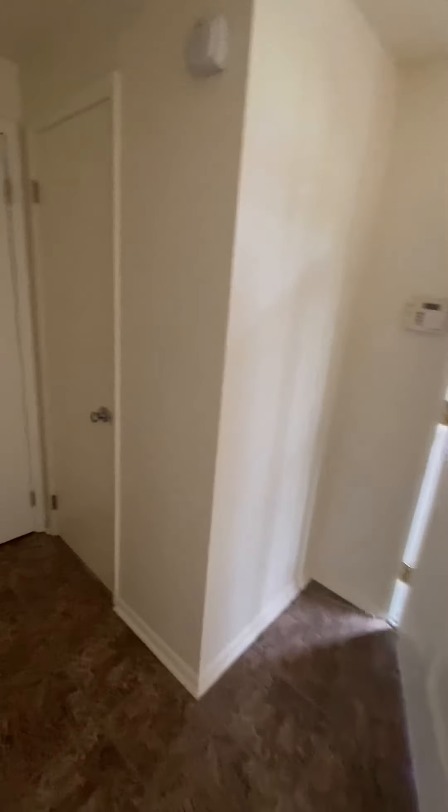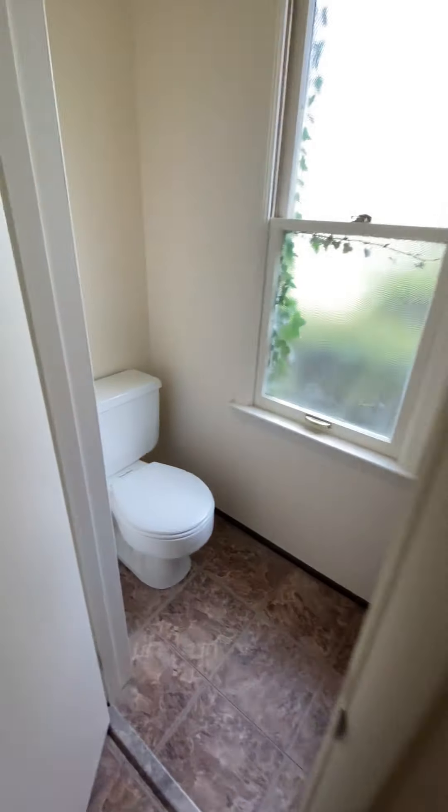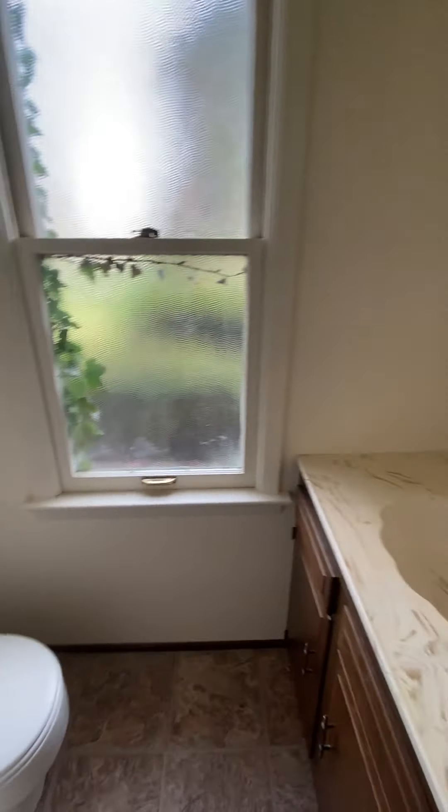As we walk back through to the main entryway, off to the right is a powder room. Right outside the powder room there are two closets — one can be used for storage and the other as a coat closet. There's lots of storage throughout the entire house, including this nice big coat closet here.